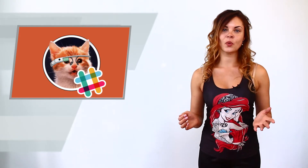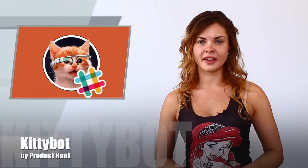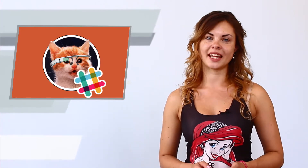Let's start with the product from Product Hunt Developers. It's a great thing for those who want to stay tuned all the time. Being in a constant rush, we often miss important events. Today it's not so easy to keep abreast of the latest news and innovations. Product Hunt developers decided to help their community to stay always informed. That's exactly why this cute bot was created.